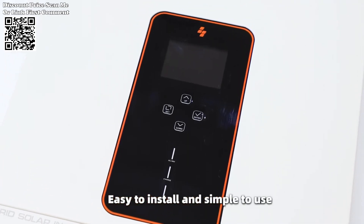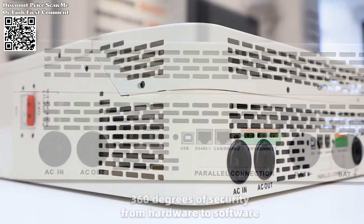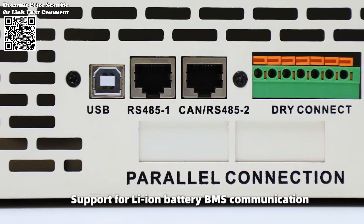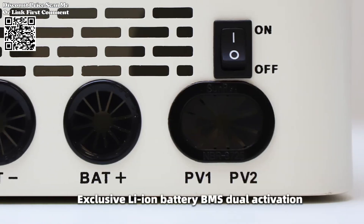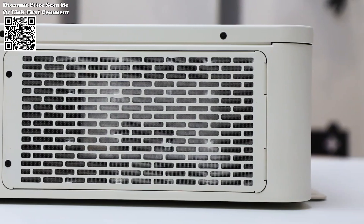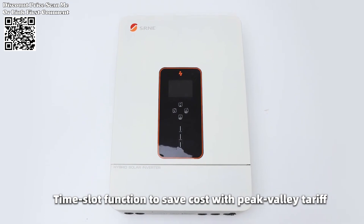The SRN-E inverter prioritizes safety and reliability with 360-degree protection, including safeguards against short circuits, over-current, over/under voltage, overload, and backfilling. These robust protection mechanisms ensure the longevity and stability of the system, safeguarding both equipment and users.